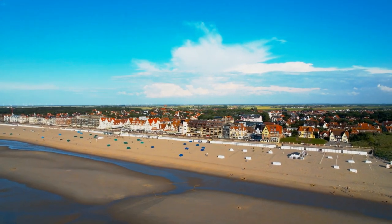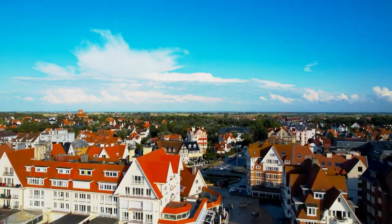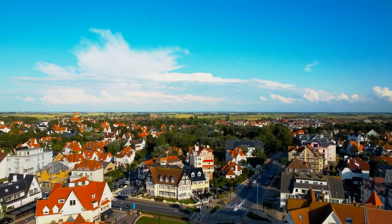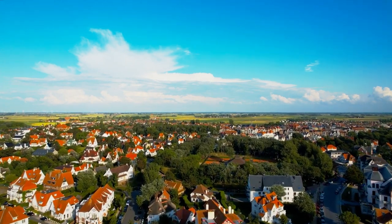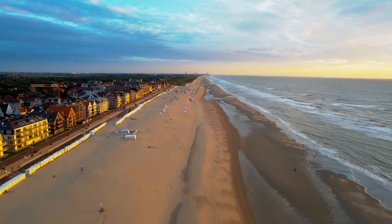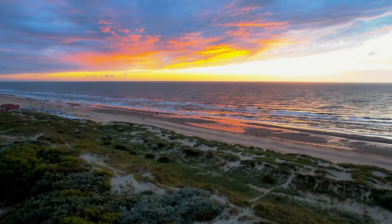De Haan and Oostduinkerke are two must-see locations. De Haan is unique in that all buildings must be no taller than five stories, preserving the village's historic attractiveness. Many people fall in love with the low beachside skyline made primarily of Belle Époque houses and pristine grassy dunes.